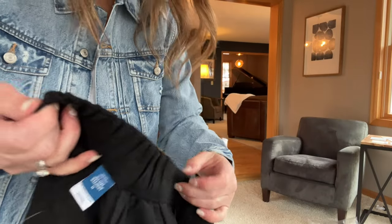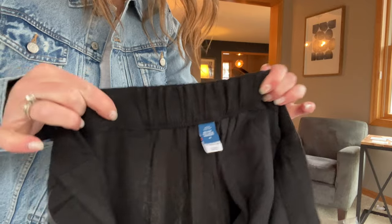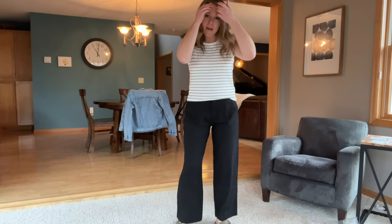The next outfit I'm going to try are these extra high-rise linen blend pants — they are much more soft and swishy than the rodeo clown pants. They're in a size medium in black. The tag says Taylor wide leg trouser. These are much more comfortable than those other ones. They have a little bit of a swish and actually a little bit of a shape. I'm 5'6" and they are not super long on me, but I think that looks kind of nice with sandals — it's more of a summery look.